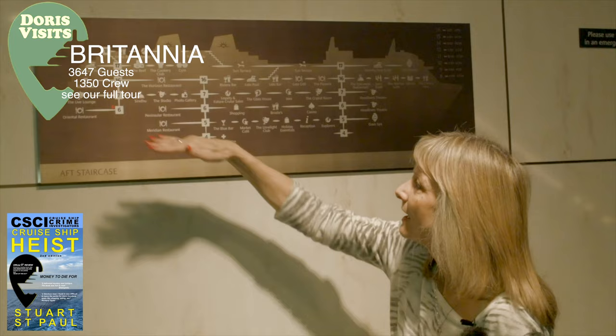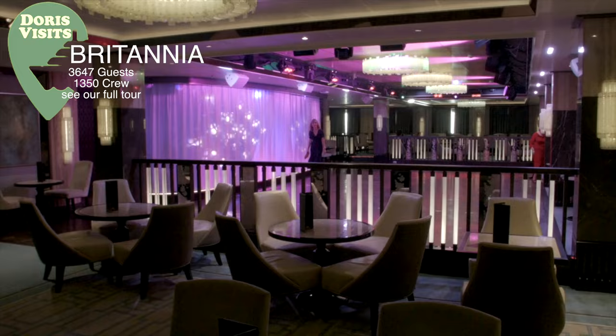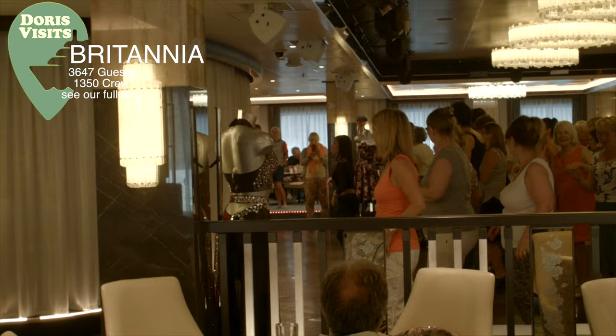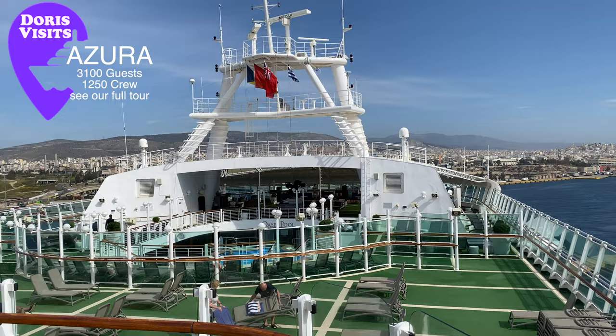The Britannia is a popular family ship holding 3,647 guests with 1,350 crew. It has 26 dining and bars, 5 theatres and lounges, and 4 pools. The Britannia has a square atrium. There are lots of little places to hide on the ship — this is the lounge in the blue bar.